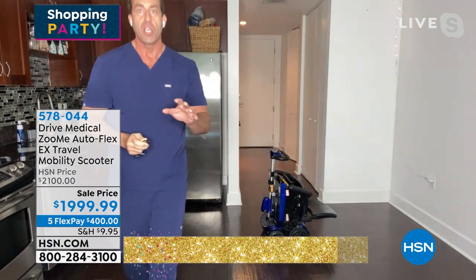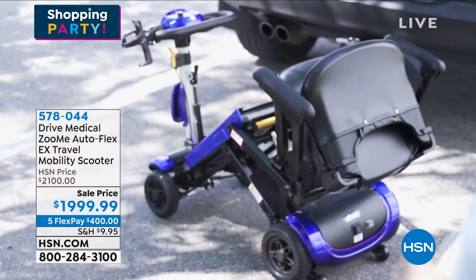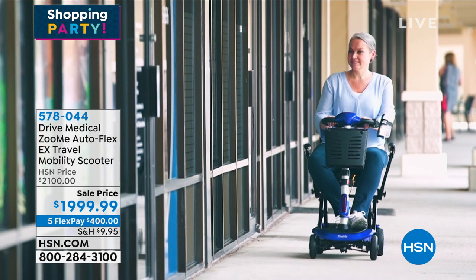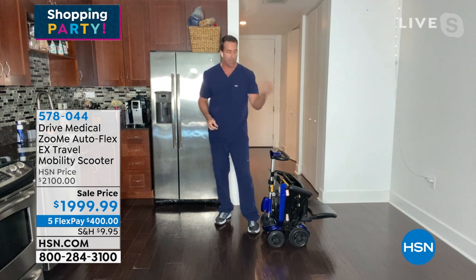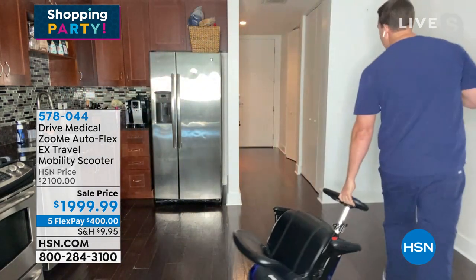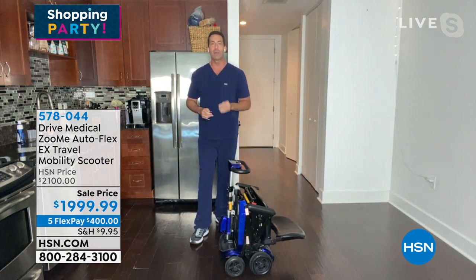You're going to get the key fob included — absolutely priceless. What you're investing in today is freedom. It's not just a mobility scooter, although you're going to use it every day. What you're buying from Drive Medical is freedom. You're getting the Zoomy Flex, which allows you to bring this from point A to point B. You can even walk with it through TSA, through the airport. 60 pounds — you can bring this on a flight because the lithium-ion battery is TSA compliant.